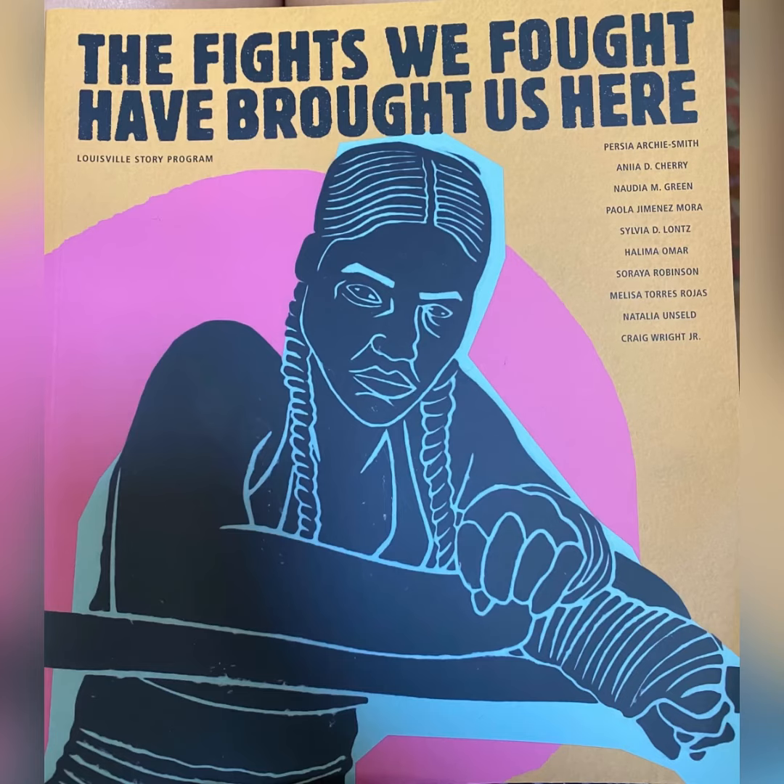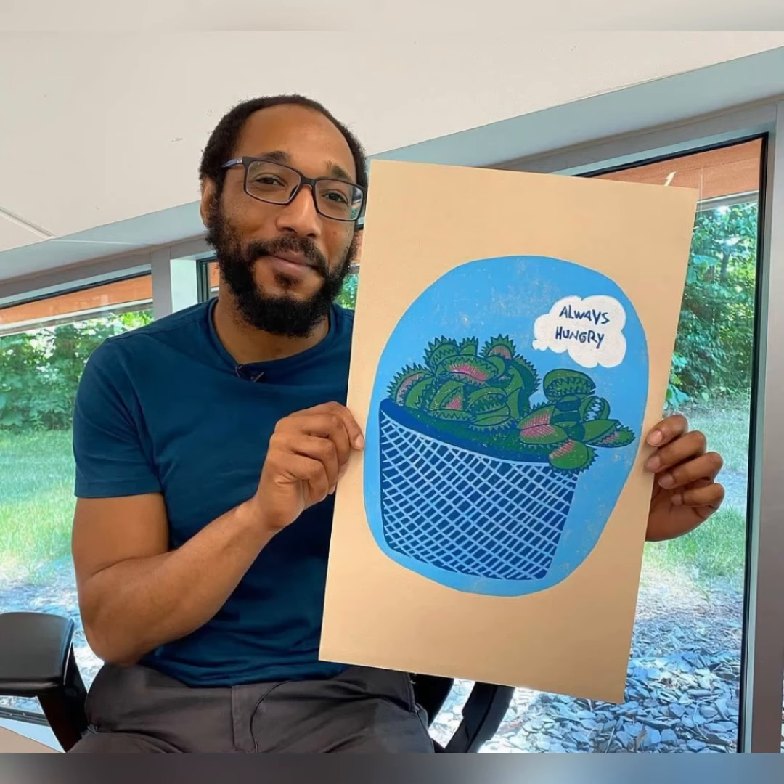Norman Spencer created the artwork for the cover of this book written by Central High School students. How can you tell this is a print and not a drawing or painting? I can't wait to see the prints you create, and I hope you get to see some of Norman Spencer's artwork around town.